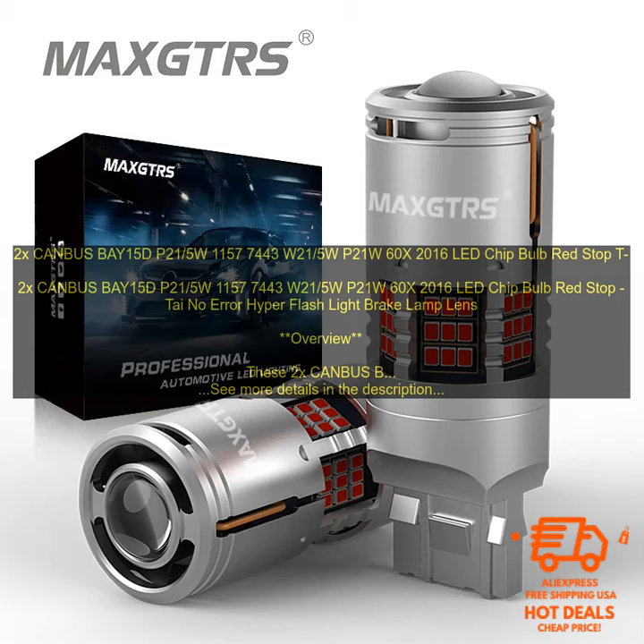Benefits: improved visibility at night, reduced glare, no error codes, easy to install, and a long lifespan.